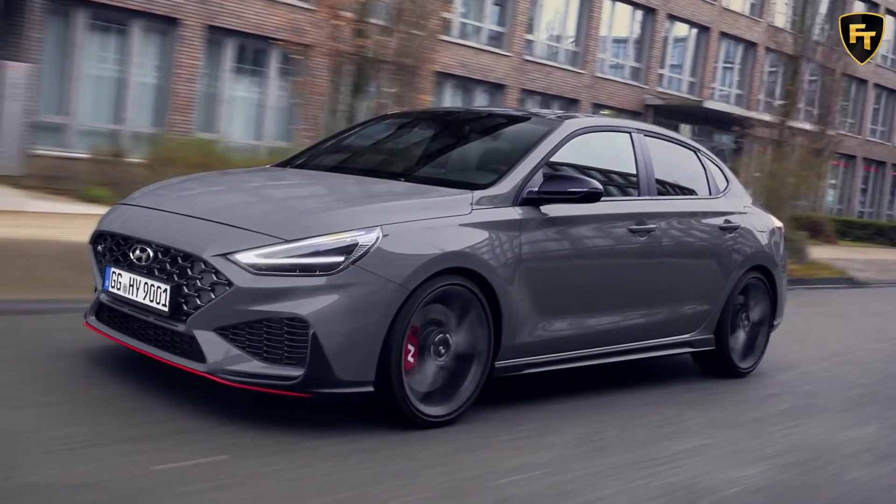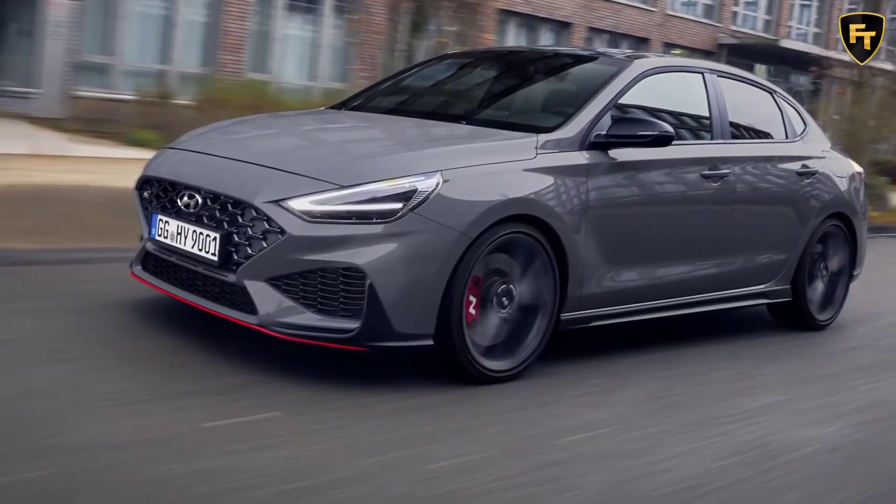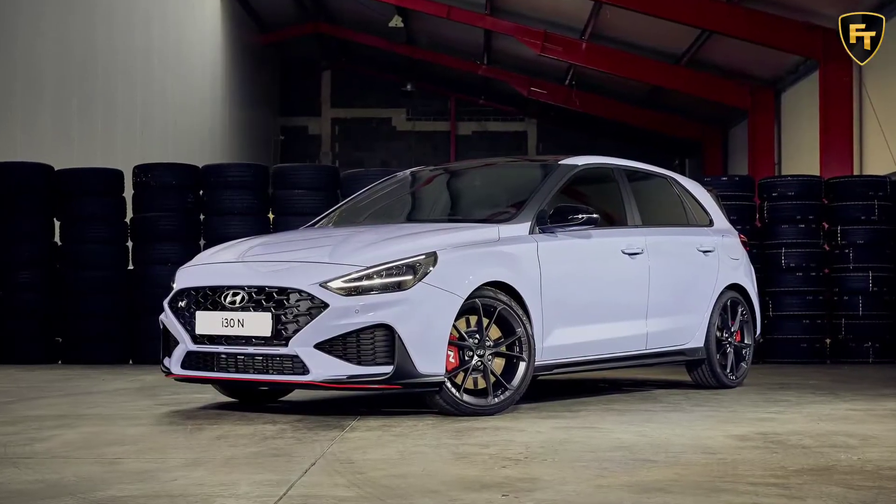It's four years this year since Hyundai revealed the i30N, and quite surprisingly, it arrived with proper hot-hatch credibility and was something of a bargain price.